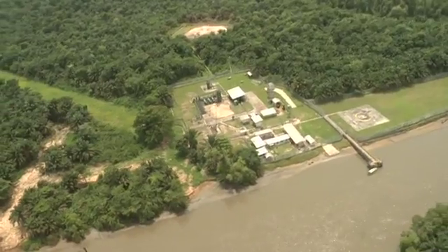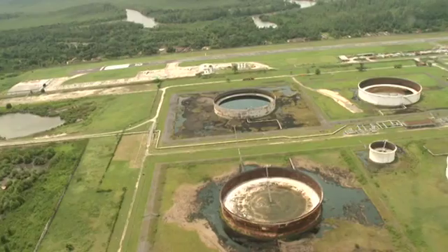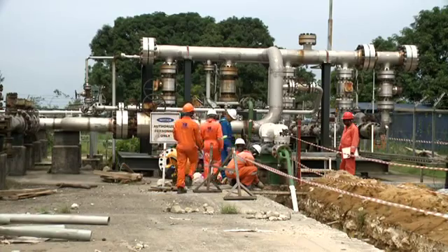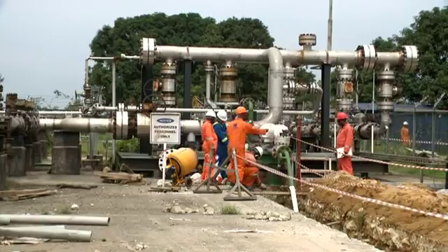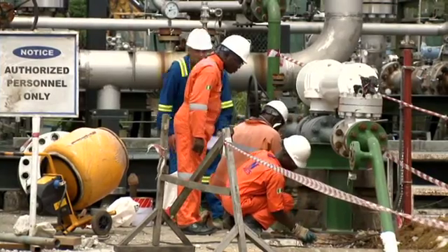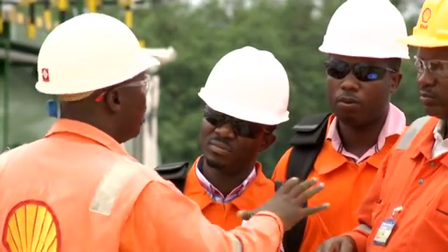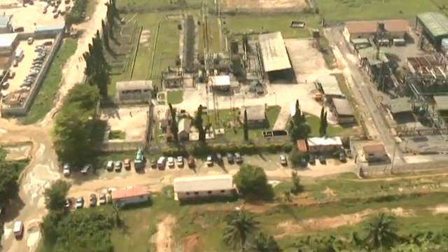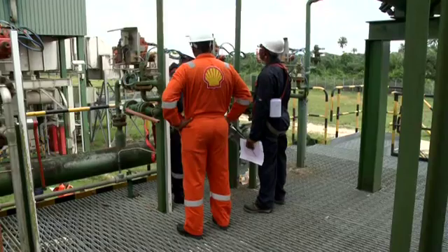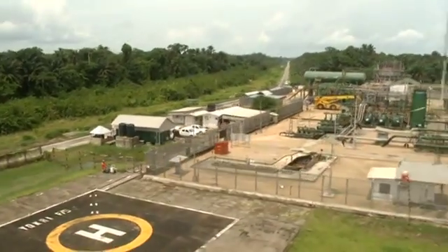In many SPDC oil fields, large volumes of gas are produced along with crude oil when it is brought to the surface. This is commonly referred to as associated gas. What to do with gas that comes with crude oil from the ground has posed a major challenge to the oil industry in Nigeria for many decades. Today, most people agree that continuous flaring of associated gas must be reduced significantly.